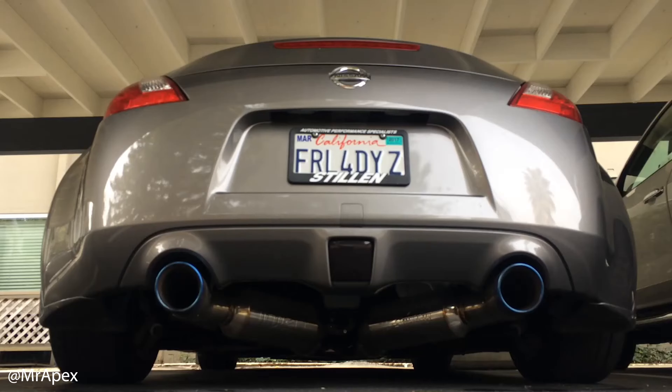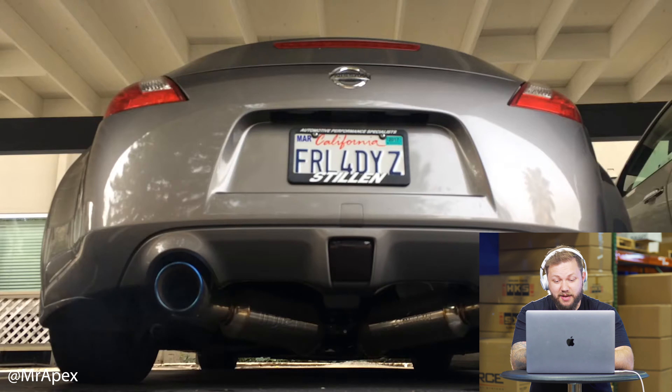The only con is that it comes in at just about $1,500, so if you're shopping for a budget-friendly cat-back exhaust for your 370Z, this may not be the one for you. I really like the way the tips on this one look — the blue burnt rolled single-wall tips look really nice. The mufflers also look great from underneath the car — it just has a good look to it.